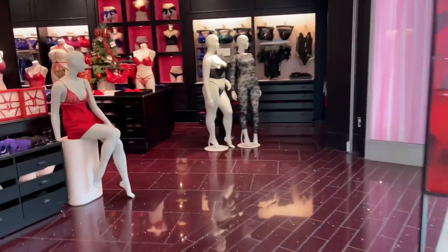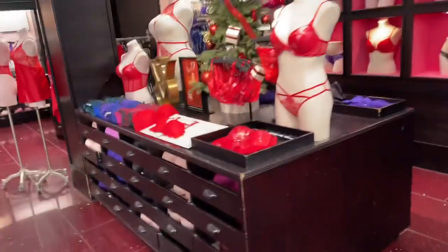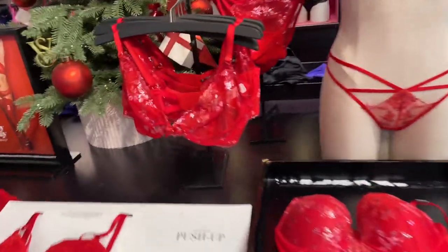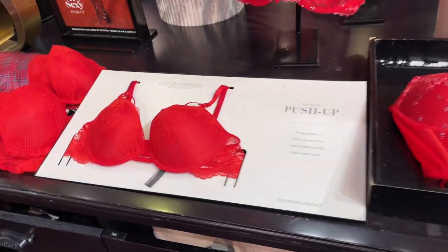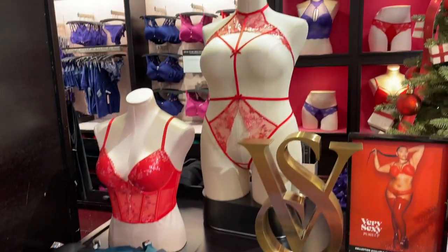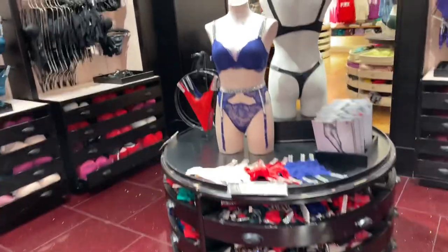I want to get one free pajamas. Oh look at this, look at this — I'm loving this! Isn't that cute? It's expensive, $69 for the bra. Look at these right here. Yes, I'm loving this right here.